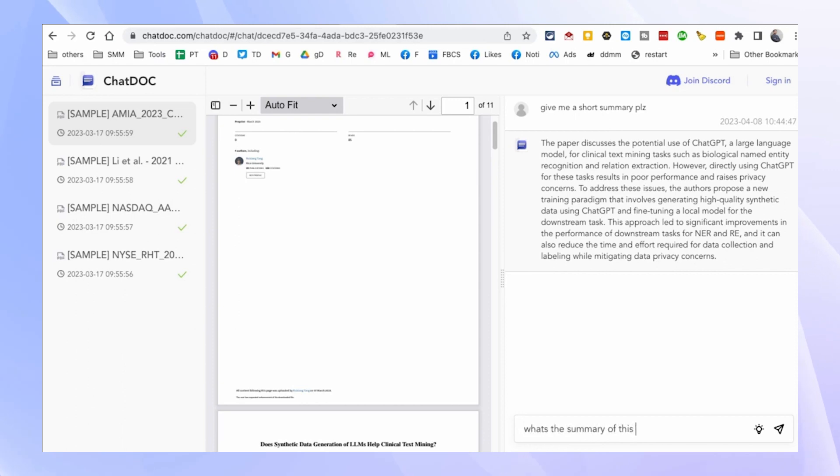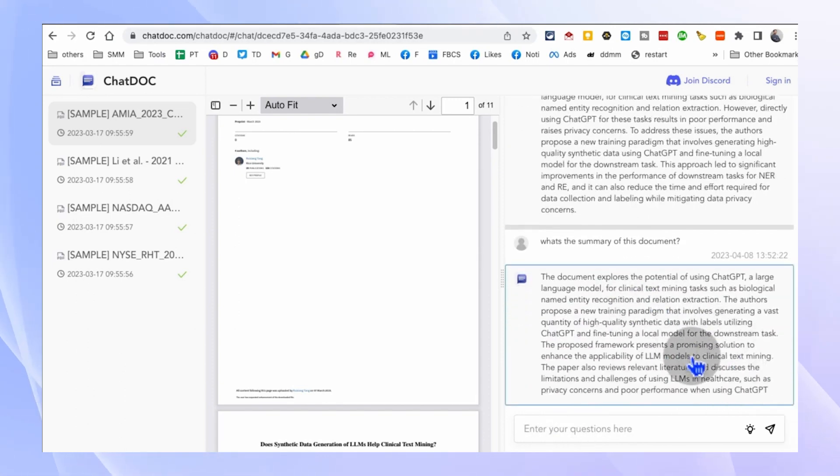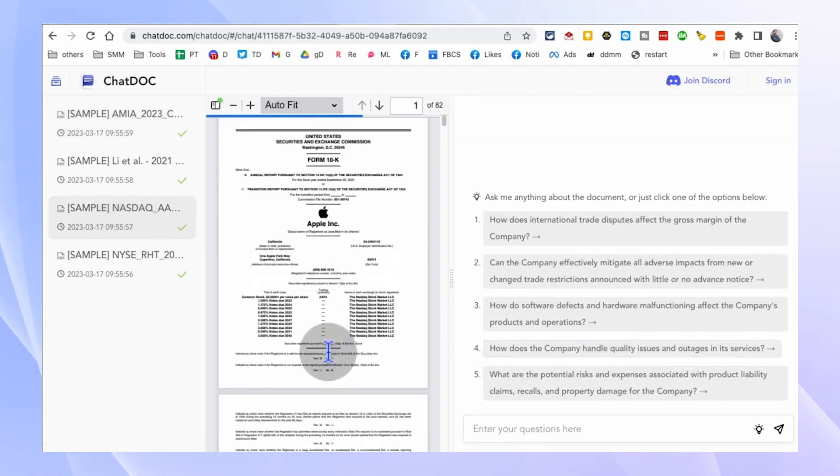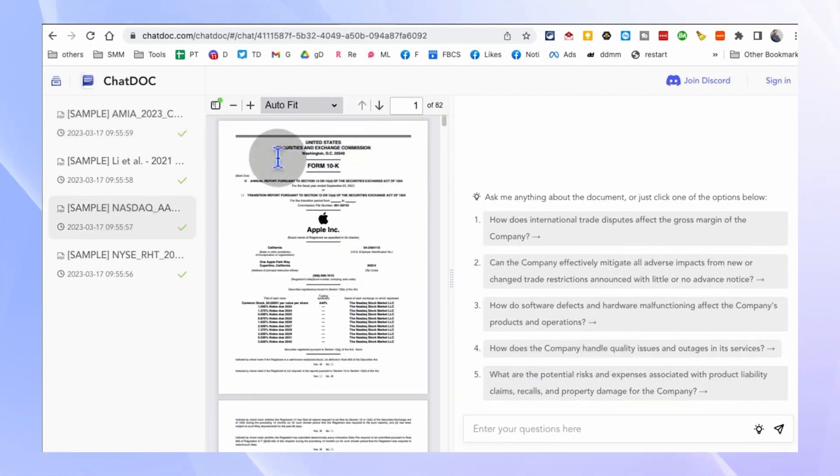Chattalk.com makes interacting with your documents a breeze. No more skimming through endless pages or struggling to find the information you need. Chattalk.com saves you time and makes document exploration and comprehension a whole lot easier.